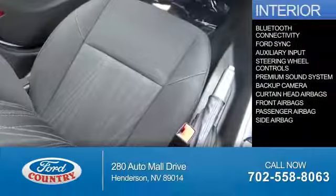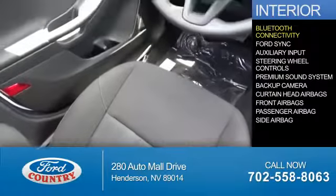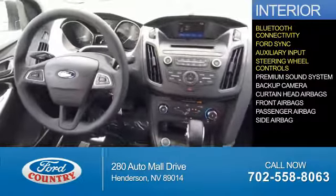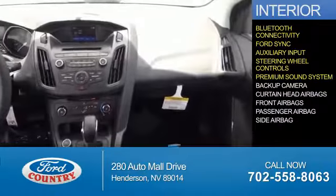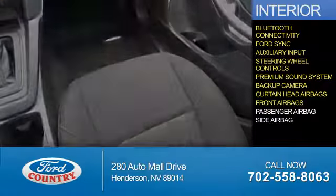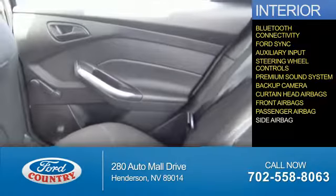Inside you'll find Bluetooth connectivity, Ford Sync voice activation, an auxiliary input, steering wheel controls, a premium sound system, a backup camera, curtain head airbags, front airbags, a passenger airbag, and side airbags.